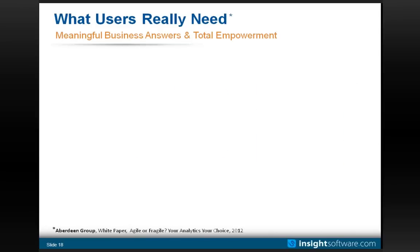I want to quote the Aberdeen Group, who is actively involved in our industry. They have a recent white paper called 'Agile or Fragile' from early 2012 — I'd recommend anyone read it. It talks about what business users really need to be totally empowered. First: provide simple and complete drill-down. The ability to start at a summarized view, see a problem, and drill to get to the answer. Aberdeen's definition of complete drill-down is not only going deeper into details, but also drilling across to closely related information to answer the business question.